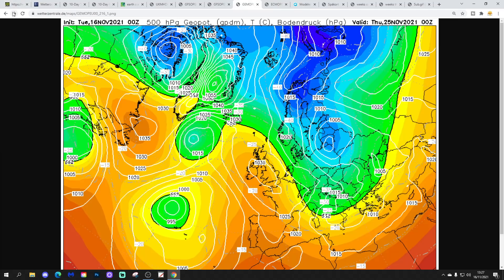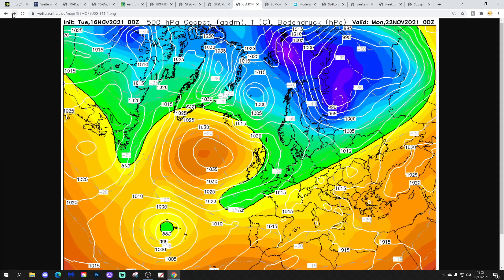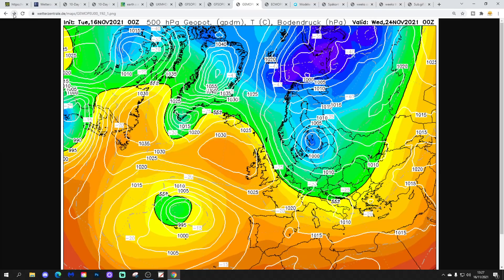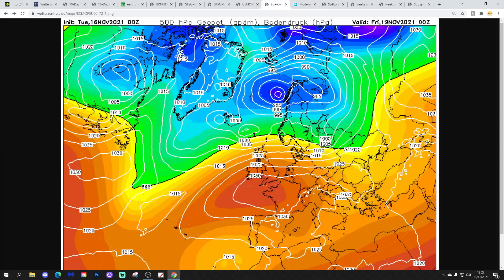So the GEM is stopping that high pressure from reaching up, and instead high pressure slips to our south and things start turning milder. We don't really get a lot colder with the GEM, except over the weekend from the first northerly — that one is assured. But we don't get the real push of proper northerly or northeasterly through the middle and second half of next week, because the GEM does not ridge the high pressure up to Greenland. That's a little bit of a problem for anyone who wants cold weather.